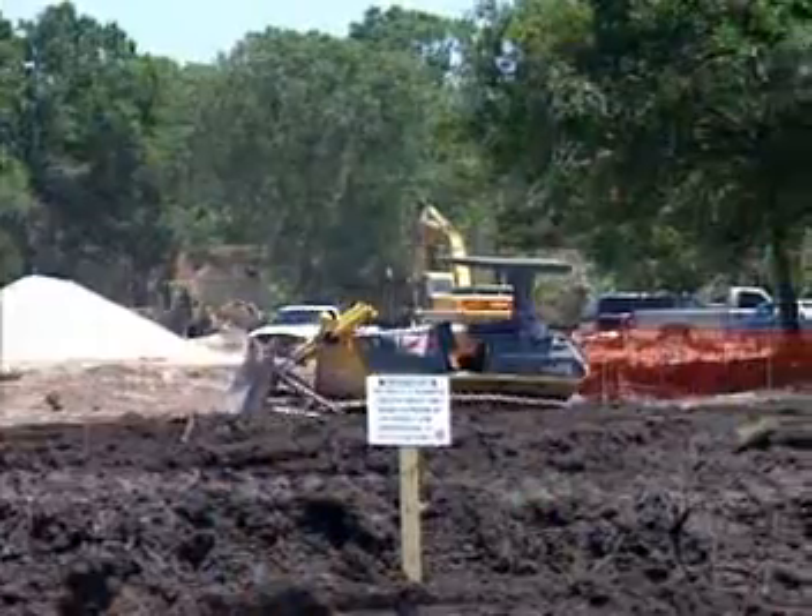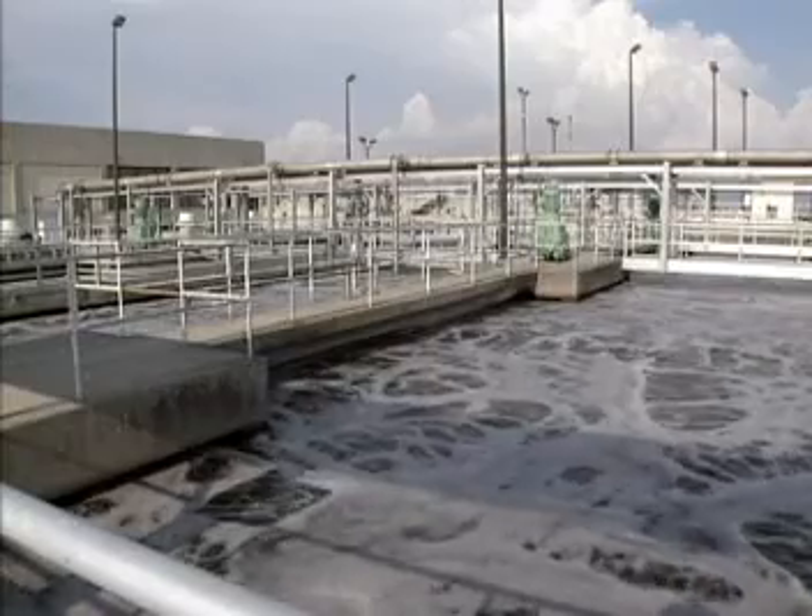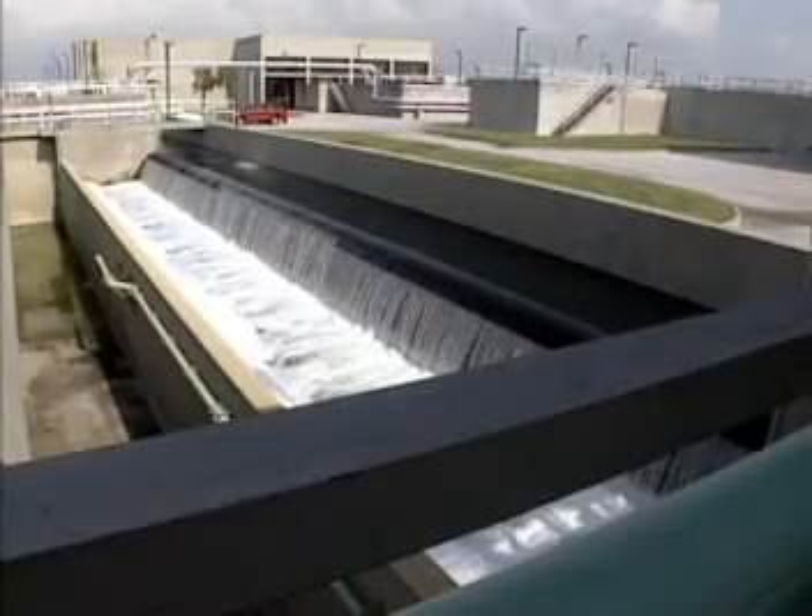Population growth, development, and environmental contaminants have all had a harmful impact on our fresh water. This has led to decreased supply, increased restrictions, and new ways to regulate flow.